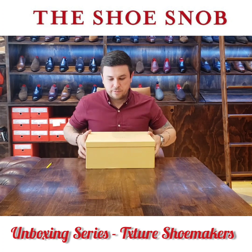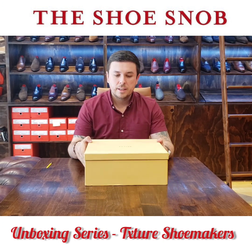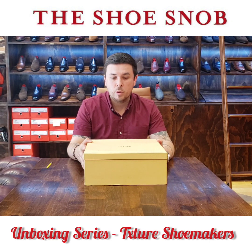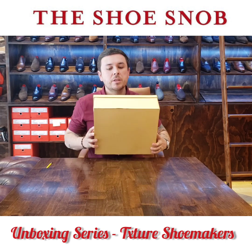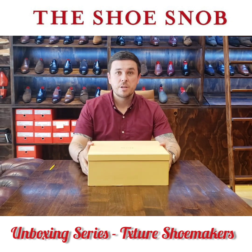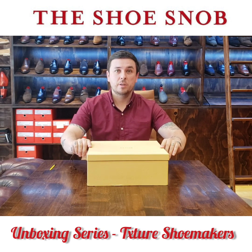First and foremost, quite a large box — a box unlike any I had seen before, which makes sense because these are quite big, thick, chunky soled footwear, so they need a big, durable box. Coming from Indonesia, it took a bit of a beating, but that happens because shipping companies aren't always so forgiving when they handle packages.